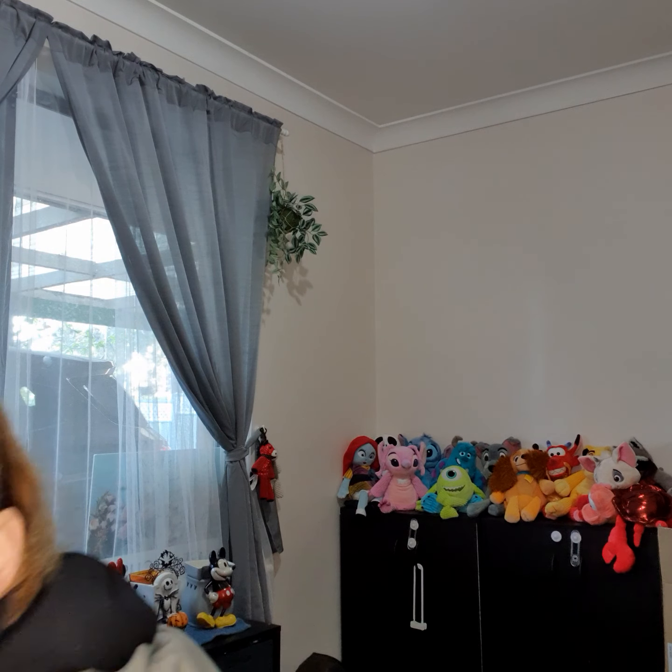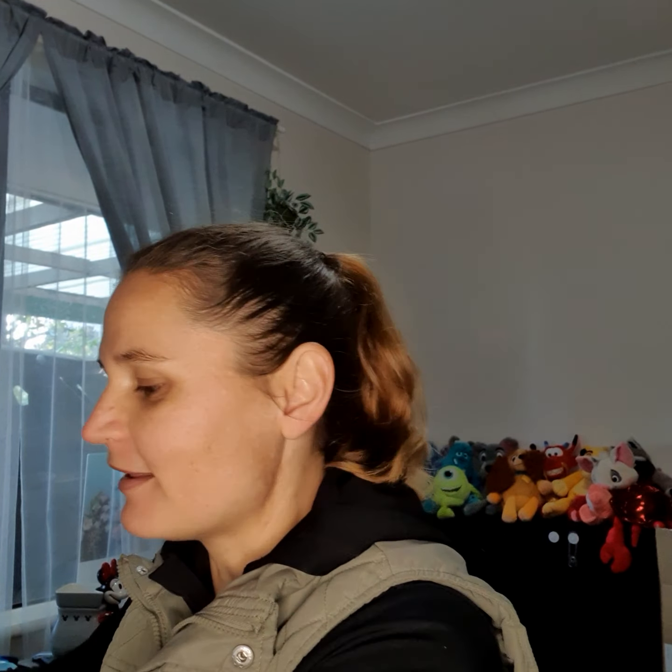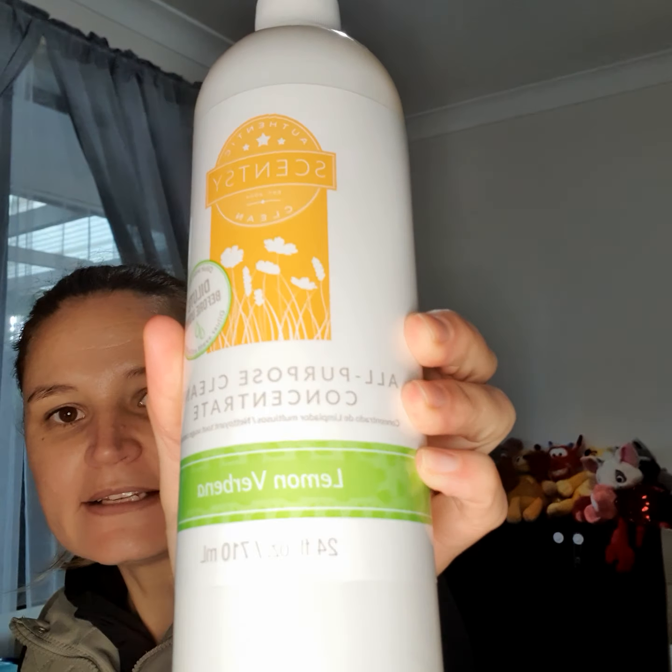I've already opened all the boxes because it's so much easier for me than trying to open them while I'm doing a live. So the first box — I've got the all-purpose cleaner concentrate in the lemon verbena scent. This is fantastic because you get about six bottles of the counter clean from one of these concentrate bottles.